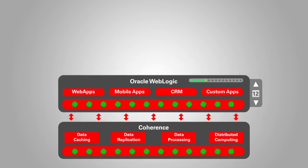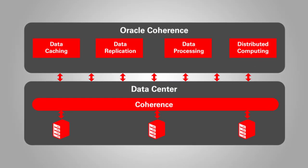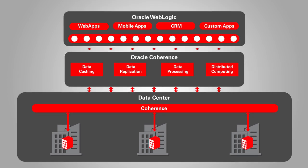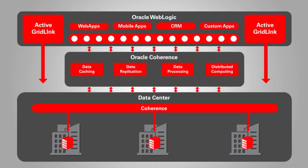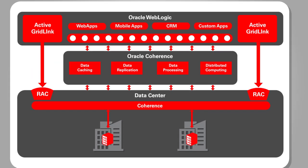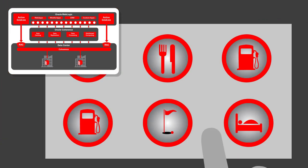The operations manager sees that Oracle Coherence is keeping his data highly available and easily recoverable in the event of a failure. Oracle WebLogic's Active Grid Link for RAC feature ensures that the application server will have constant data availability and failover in the event of site failure. He is satisfied his customers will experience high performance and continuous application availability.